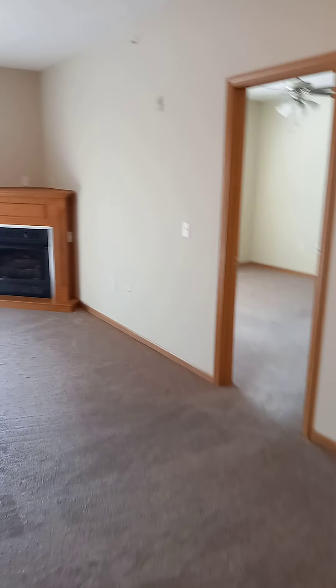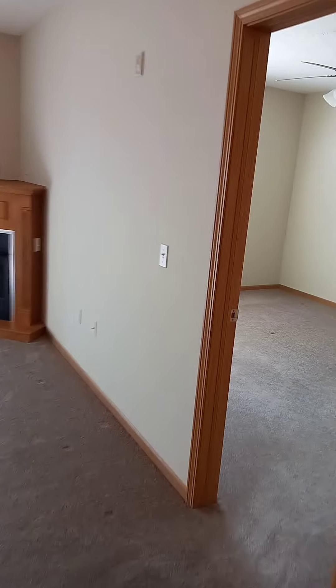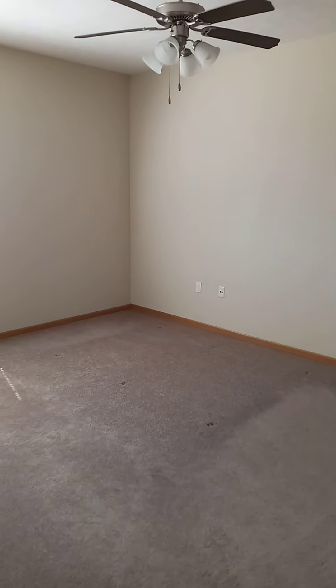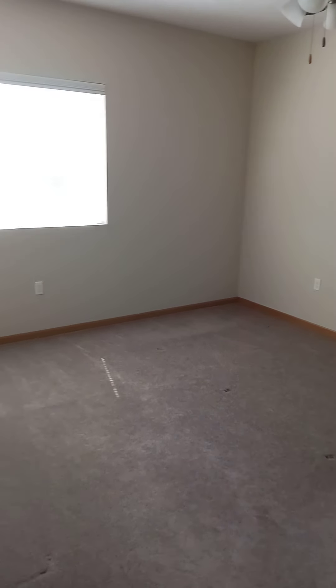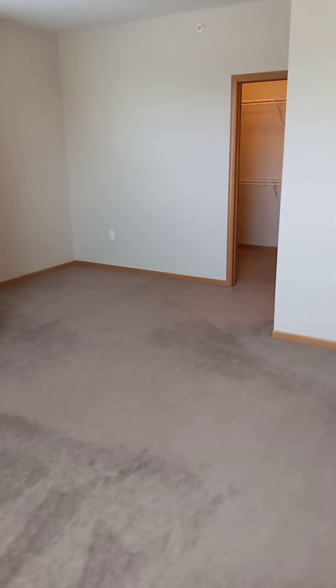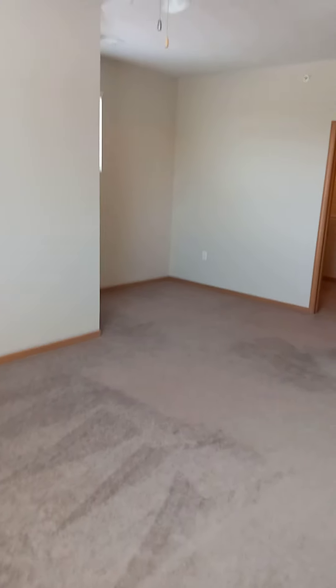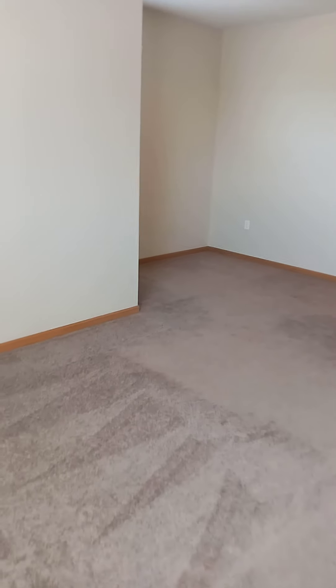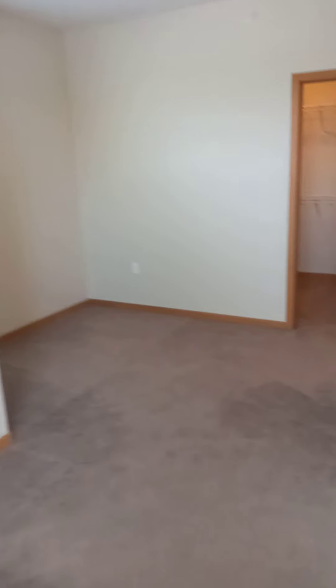Then that takes us over to the master bedroom, which does feature a ceiling fan and wood blinds. This particular floor plan features kind of a sitting area that is outside of the bathroom. It could also make a good spot for a home office.